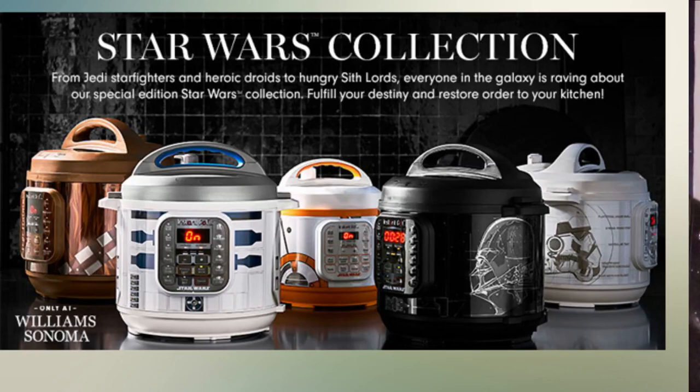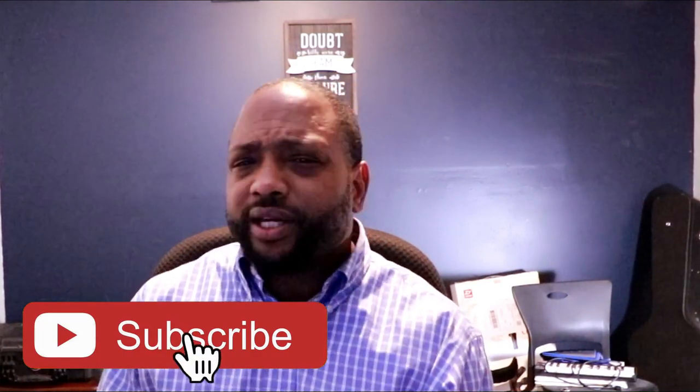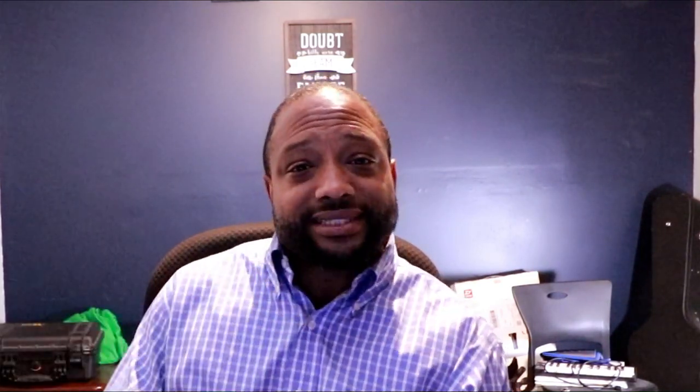That's it, folks. Tell me in the comments which of these Instant Pots you like best. Don't forget to hit that subscribe button and that notification bell so we can stay in contact. Until next time, stay classy. Bye!